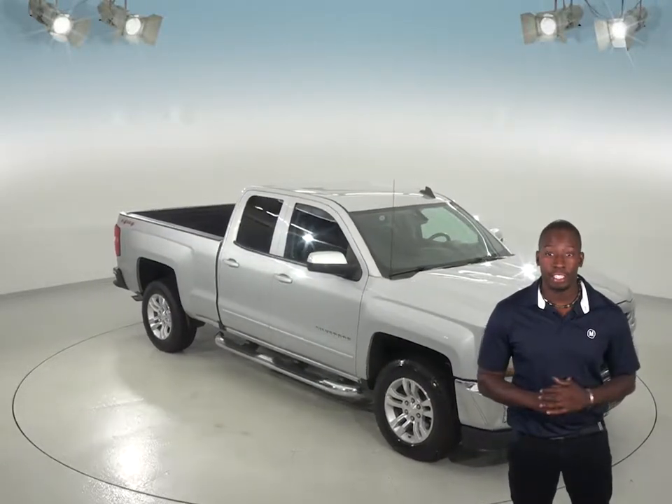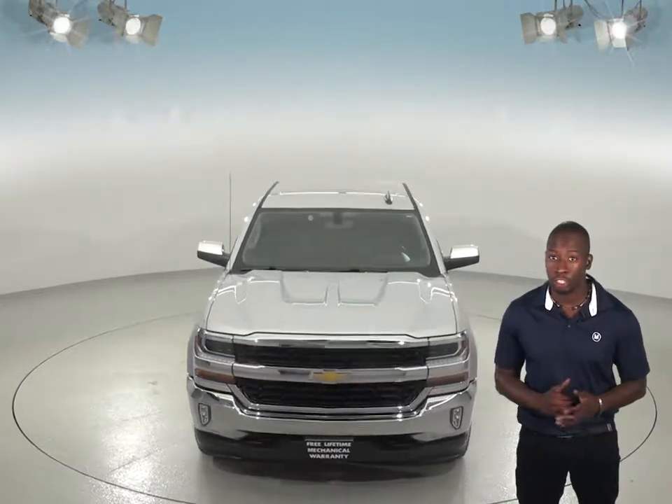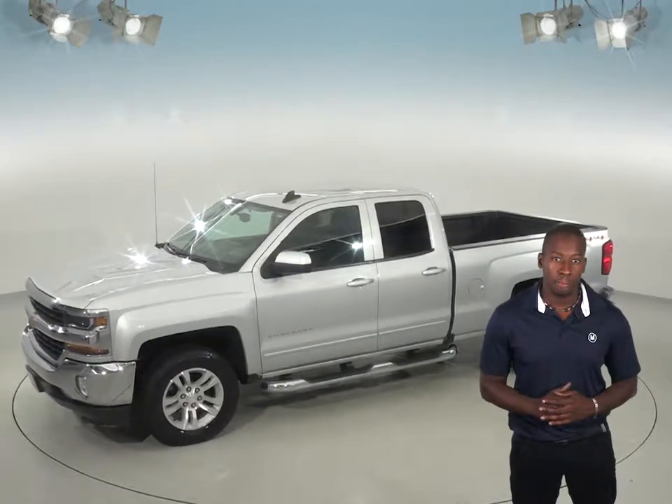Check out this 2016 Chevrolet Silverado 1500. This two-door standard cab has a V8 engine with a 6-speed automatic electronic transmission with overdrive, and you will be able to handle almost any terrain thanks to the traction control, ABS brakes, and four-wheel disc brakes.